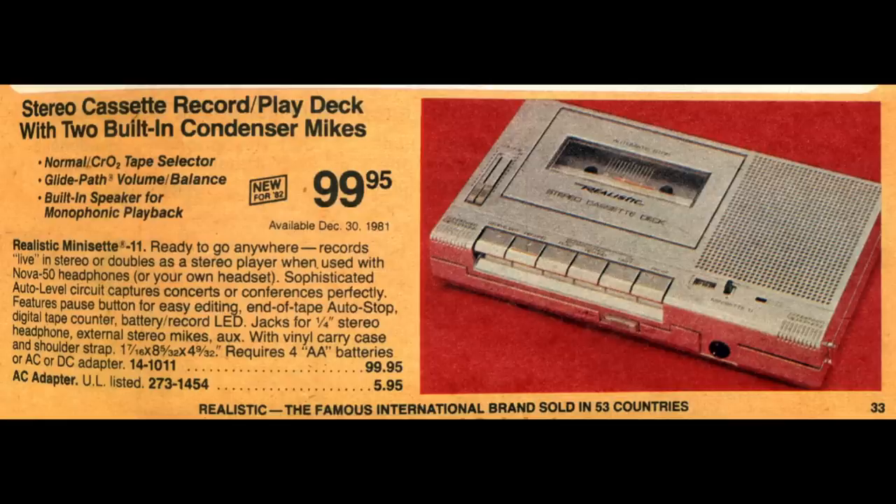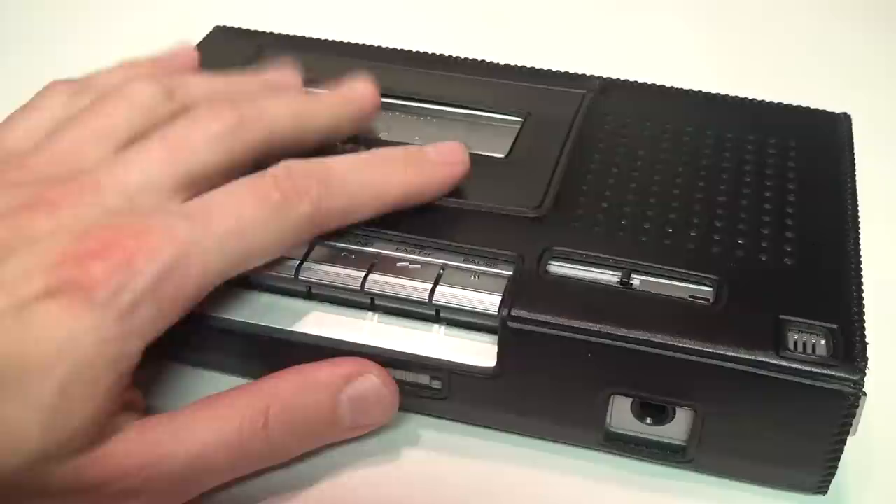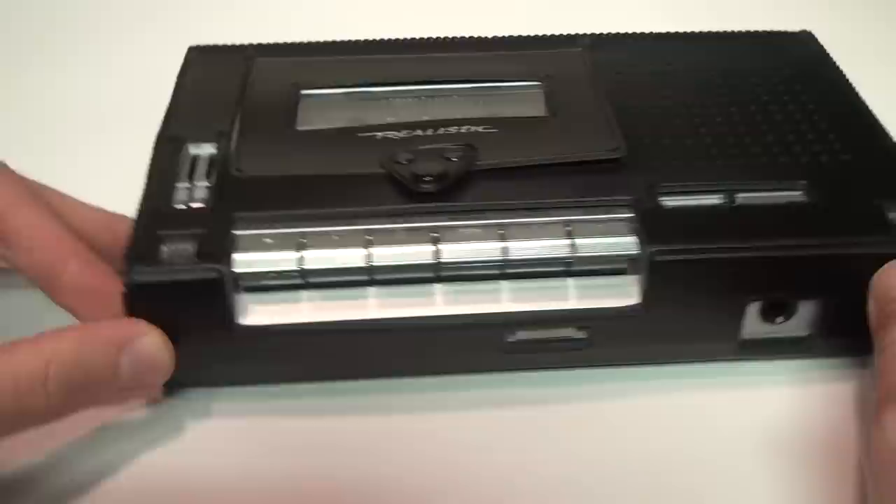They said it's ready to go anywhere, records live in stereo, or doubles as a stereo player when used with headphones. A sophisticated auto level circuit captures concerts or conferences perfectly. I was lucky enough to find this one at a thrift store for $39, including this vinyl carrying case, but not including the original shoulder strap which would attach here.